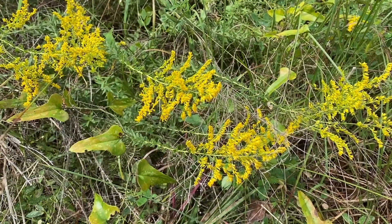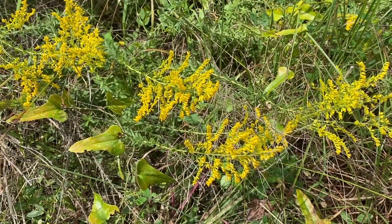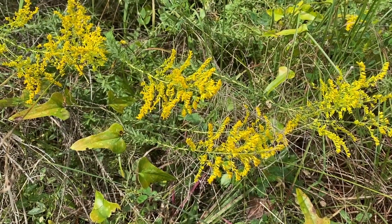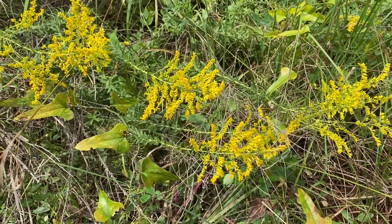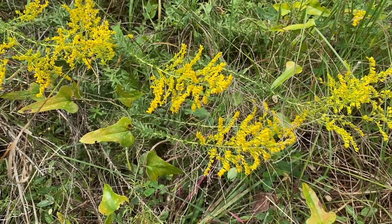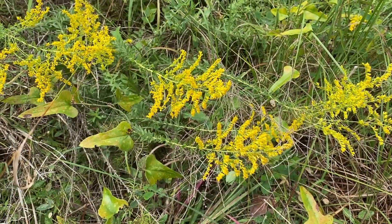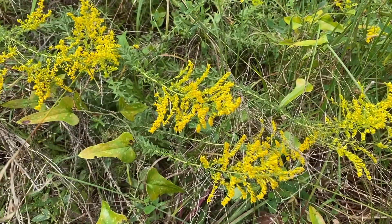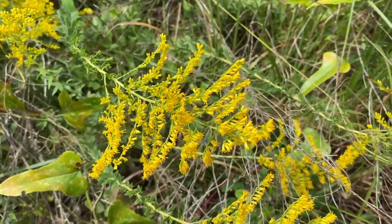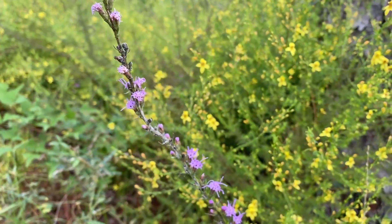Goldenrod is the plant that this time of year gets blamed for allergies, but typically when you have an insect-pollinated plant, the pollen is large because the insect has to pick it up and carry it to a flower. What's actually happening is that ragweed also blooms this time of year, but it's wind-pollinated so its pollen is very small — and that is the allergy culprit. Since people see these beautiful yellow flowers, they assume that's what's causing all the allergy issues.